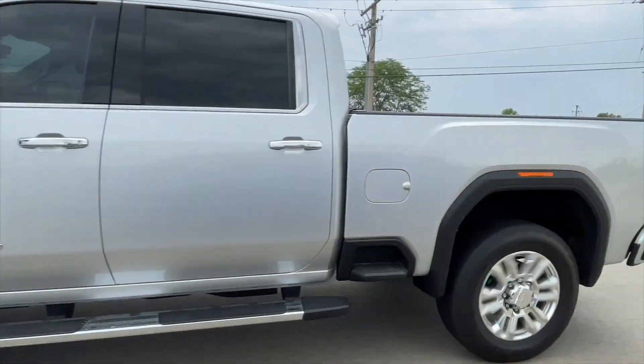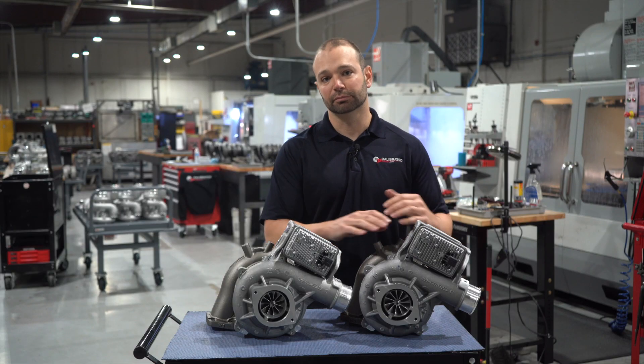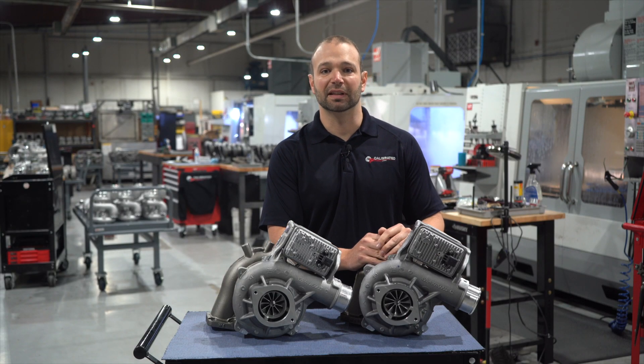You might ask: why don't I just buy the 67, so if I upgrade in the future I already have it? That's fine. The 67 runs great — if you're going to upgrade, buy the 67.